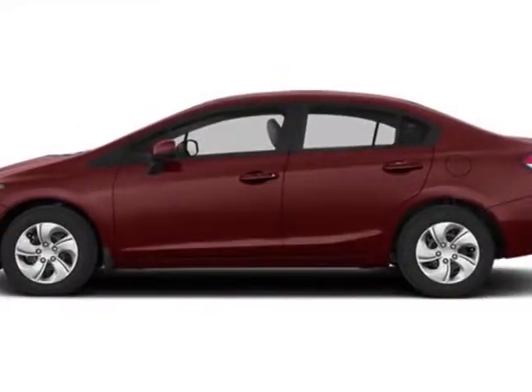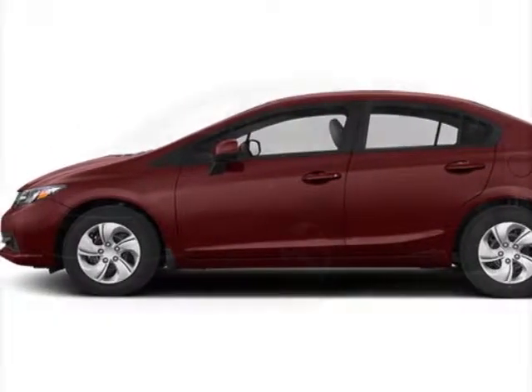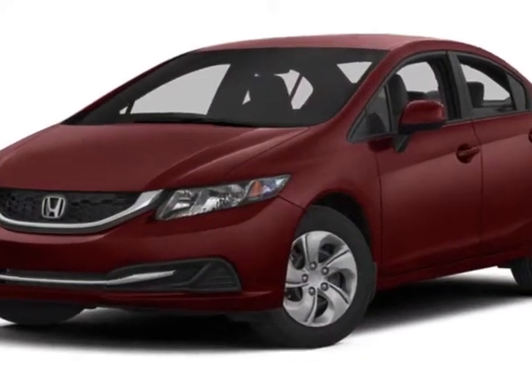Take a look at this new 2013 Honda Civic sedan. For your protection, this vehicle has a full factory warranty.